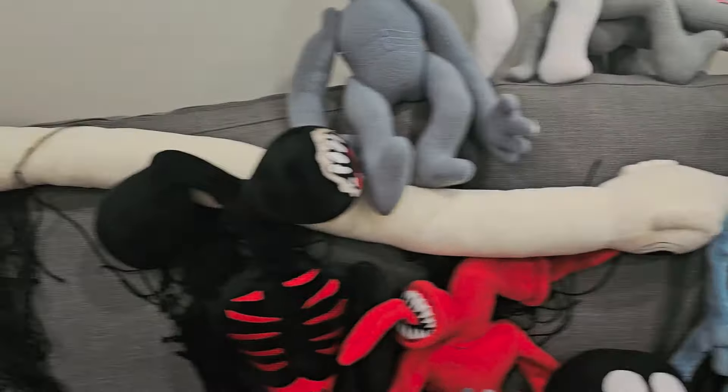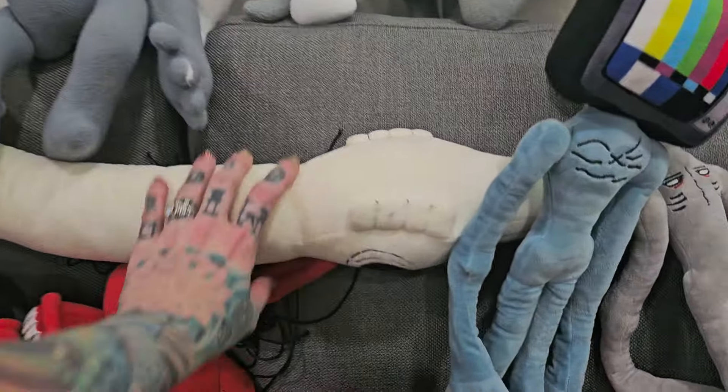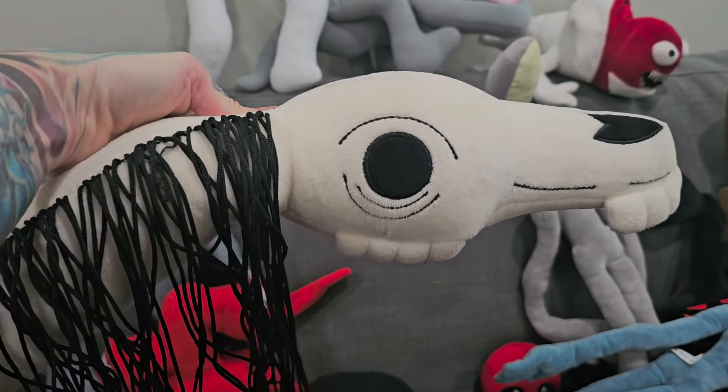And then last but not least we've got Long Horse. Long Horse is just laying all the way across here. There's his head. Long Horse.